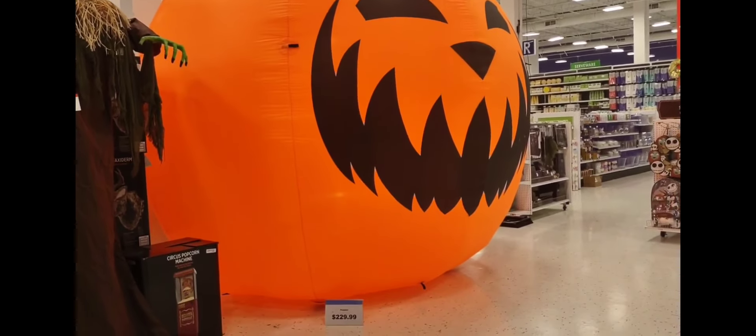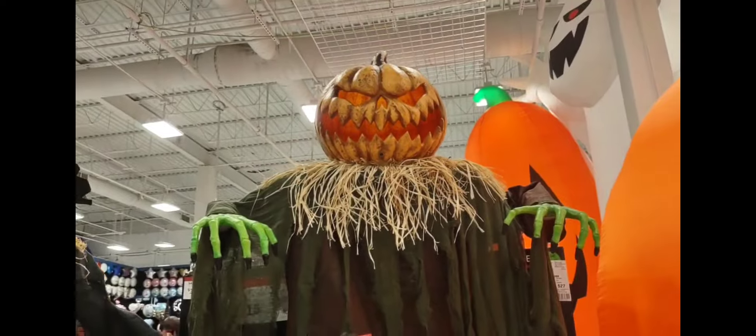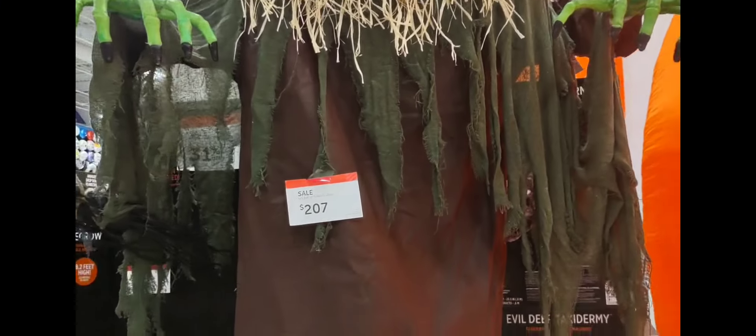There's a big pumpkin that costs $229.99. We also have this scarecrow. It's scary looking and very tall. It's $207.